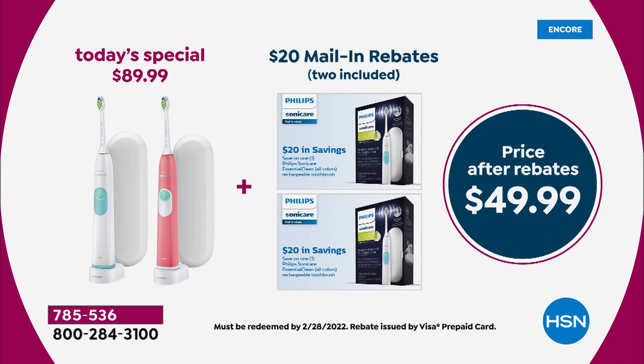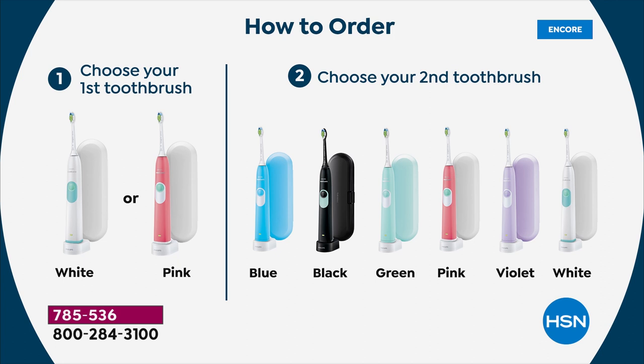$25 a toothbrush for 62,000 brush movements per minute, with the travel case, for that toothbrush that you will use for years and years. You choose if you want the white or the pink, and then choose your additional second toothbrush — blue, black, green, pink, violet, or white. That white and white combo is the most limited, so if you want that one, you need to be on the phone or on hsn.com.